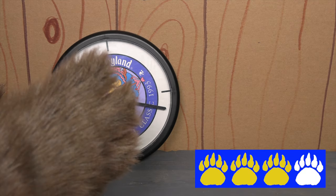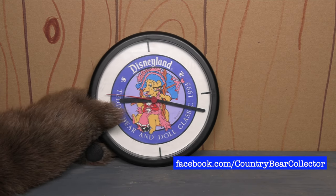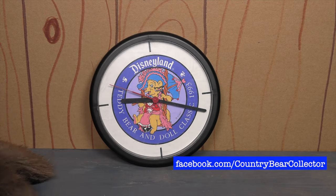I'm going to give this three paws. What do you think about this clock? Let me know in the comments below or over at the Country Bear Collector Show Facebook page.